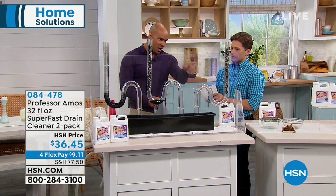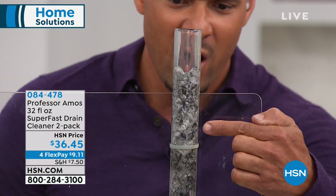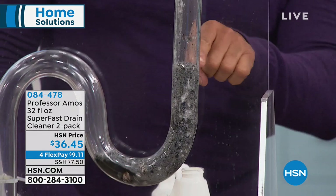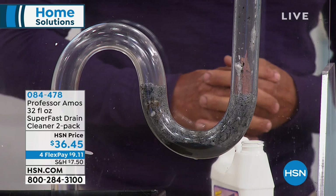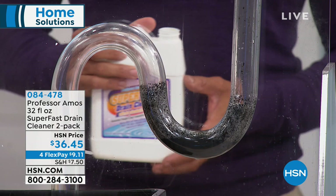We're going to leave that sit to see if anything happens. Now with our accelerated formula — count to yourself how long it takes to start working. It starts on contact. The dynamic way it works is called saponification: everything in your drain line — the hair, food, greases, oils — anything oil-based turns into foam. And by the way, it doesn't reek; you don't feel like you need a gas mask. Today it's a two-pack of something we all need anyway.